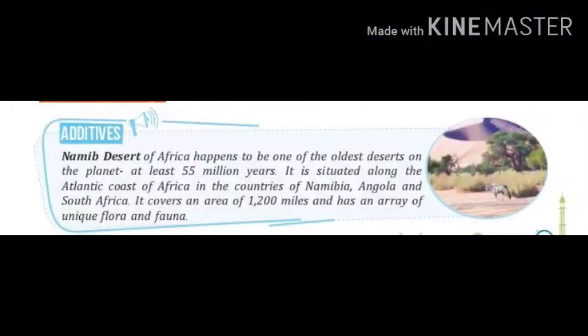Namib Desert of Africa happens to be one of the oldest deserts on the planet, at least 55 million years. It is situated along the Atlantic coast of Africa in the countries of Namibia, Angola and South Africa. It covers an area of 1200 miles and has an array of unique flora and fauna.